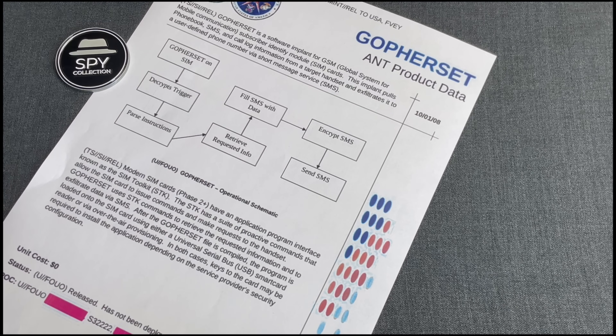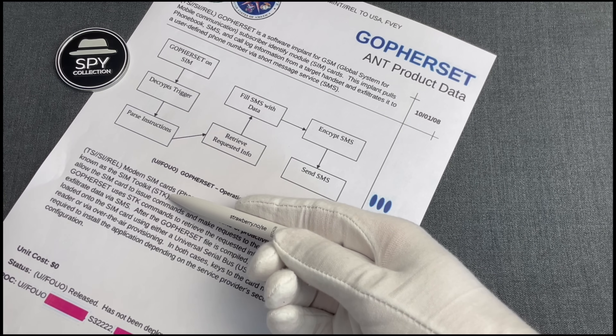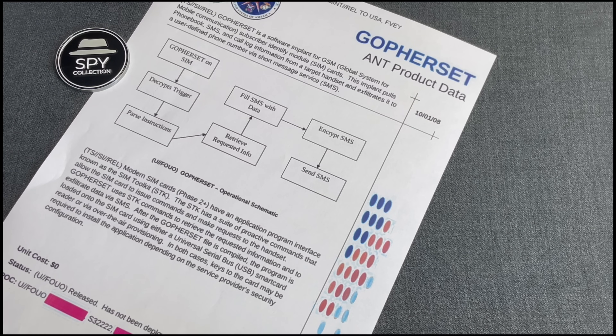Note that this was a backdoor for SIM cards, unrelated to the manufacturer or origin of those SIM cards. It was using the SIM Toolkit or STK, which is available in all modern SIM cards.